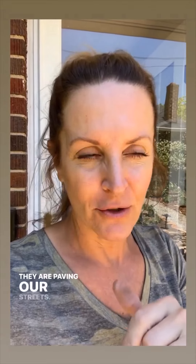From Lowe's. I'm going to show you what I bought, but you'll have to ignore the noise — they are paving our streets. So here's what I bought.